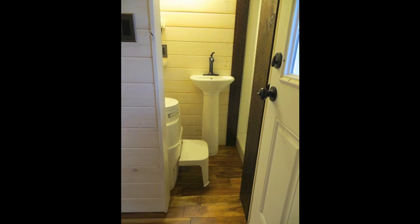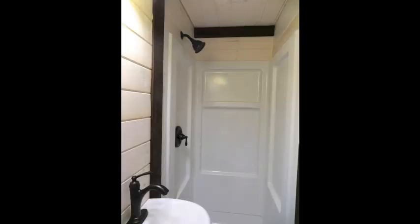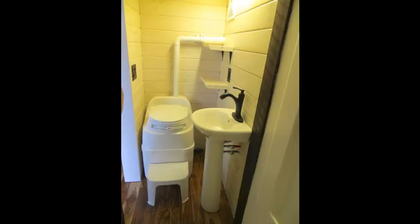As you walk into the Robin's Nest tiny house, immediately to your right is the bathroom. It has a regular shower, small sink, and a composting toilet. To the left of the front door is a closet space.